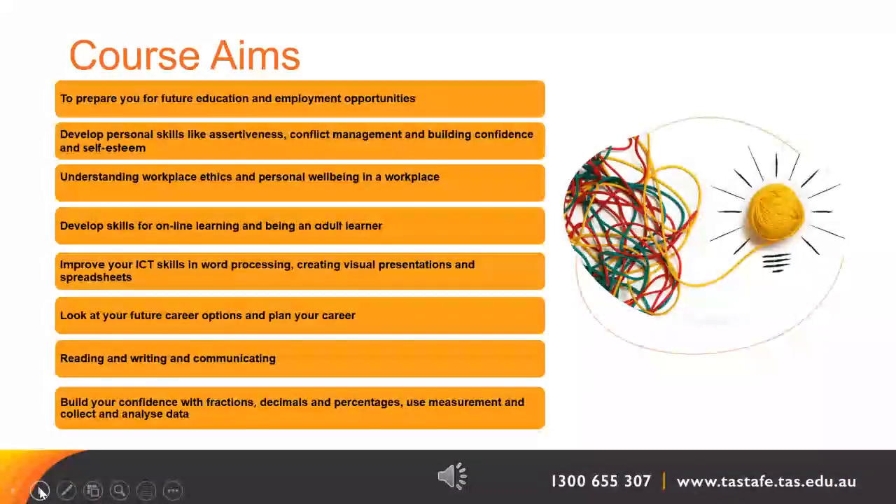The Certificate II in Career Preparation has a number of aims. It aims to prepare you for your future education goals and also for employment opportunities. It aims to help you develop your personal skills like assertiveness, conflict management and building confidence and self-esteem. Also to help you understand workplace ethics and personal wellbeing in a workplace.